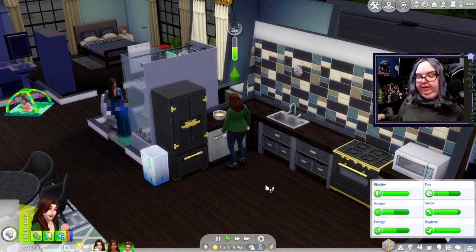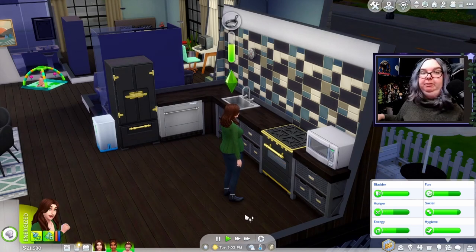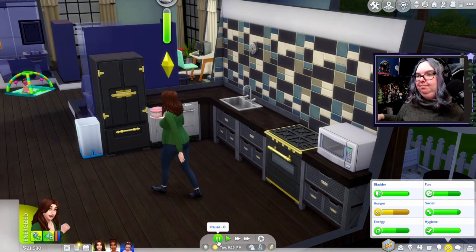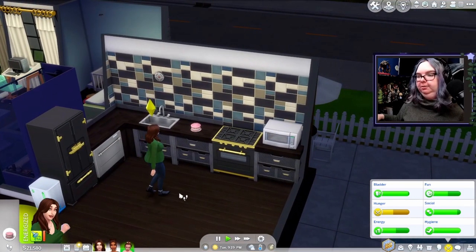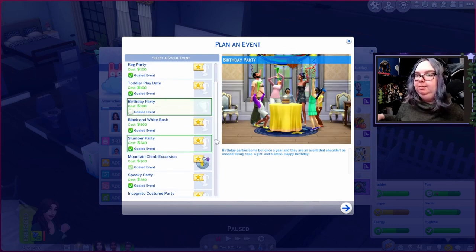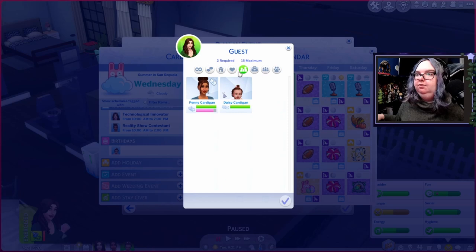Should we have an actual birthday party for Daisy? She got the clap milestone — nice! We don't have any infant friends, but we do have all our dead family members, so we could throw a birthday party. Let's see — we can plan social events, and there's a toddler play date and birthday party option. Birthday sim will be Daisy. Let's see how many family members we can actually invite — oh...